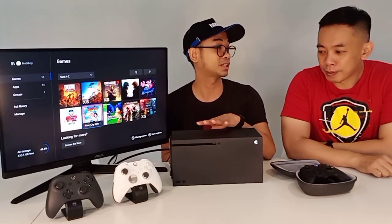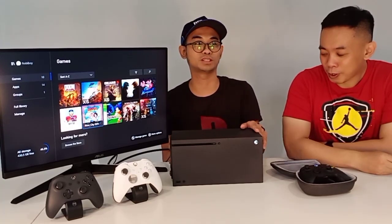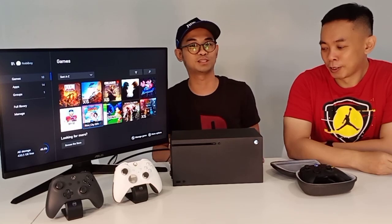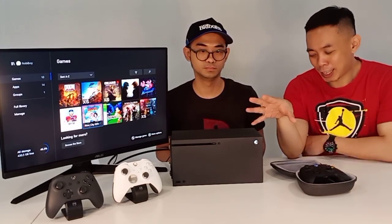Overall Xbox ini menurut gue sih keren, fisiknya keren. Mungkin temen-temen ada yang suka model yang minimalis, yang clean kelihatannya. Menurut kita sih bagusan ini daripada PS5, kalau fisik ya. Sebagai info juga, ini kan bisa horizontal bisa vertikal.